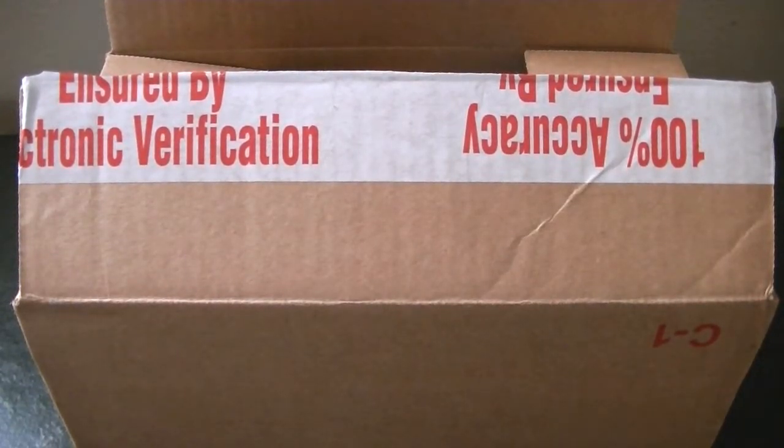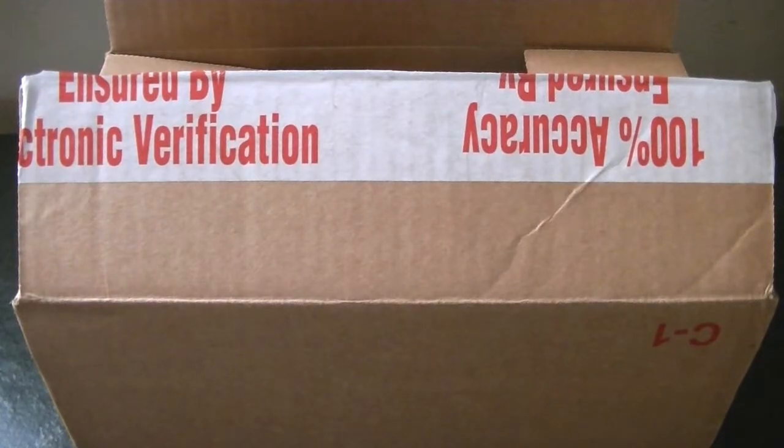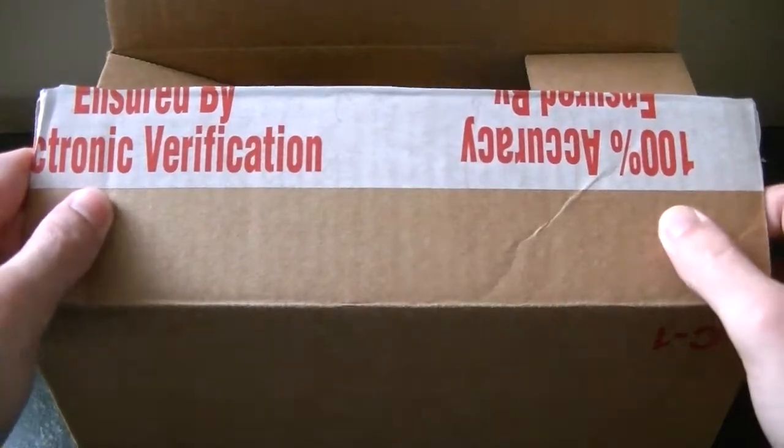Hey there guys, RitroNerdGamer here today and I actually finally got some stuff from My Nintendo.